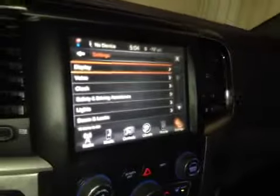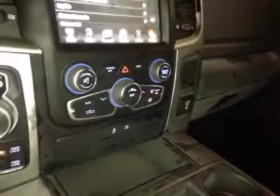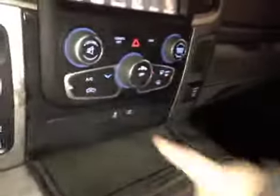You also have a backup camera once you put it in reverse. Just below that is all your dials for your volume and climate control, your dial shifter and four-wheel drive, traction control and a little bit of storage with a power outlet.